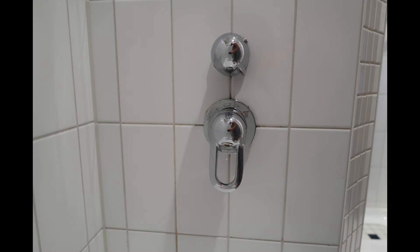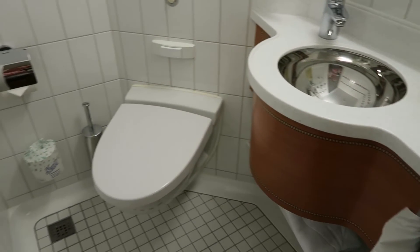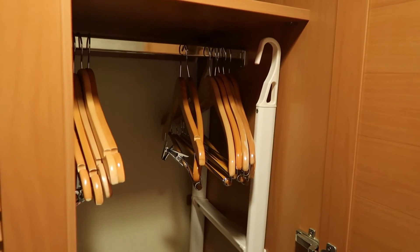If the bottom handle is straight down, you'll fill the tub. Move it up to the left: the first click is the handheld, the second click is the rainforest showerhead. The toilet and sink are on the other side of the split bath, which also has good storage, a couple of hooks, and some nice shelves — plenty of room to accommodate everyone.